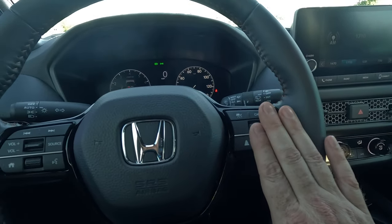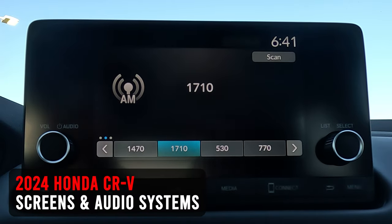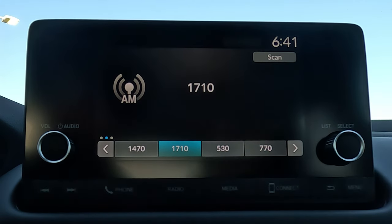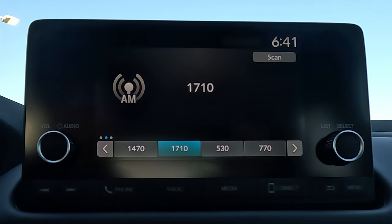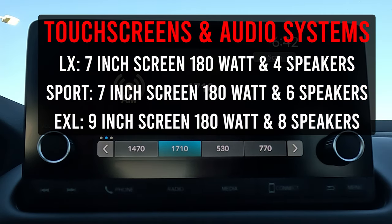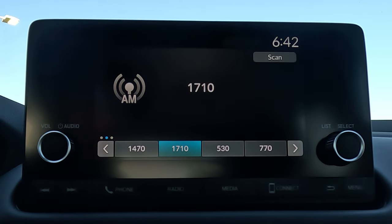All trims come with a seven-inch touchscreen. In the LX you get a 180-watt system pushing to four speakers. In this Sport model, still 180 watts but pushing to six speakers with tweeters. In the EXL, still 180 watts but pushing to eight speakers. So the trim level you pick affects how many speakers come standard.